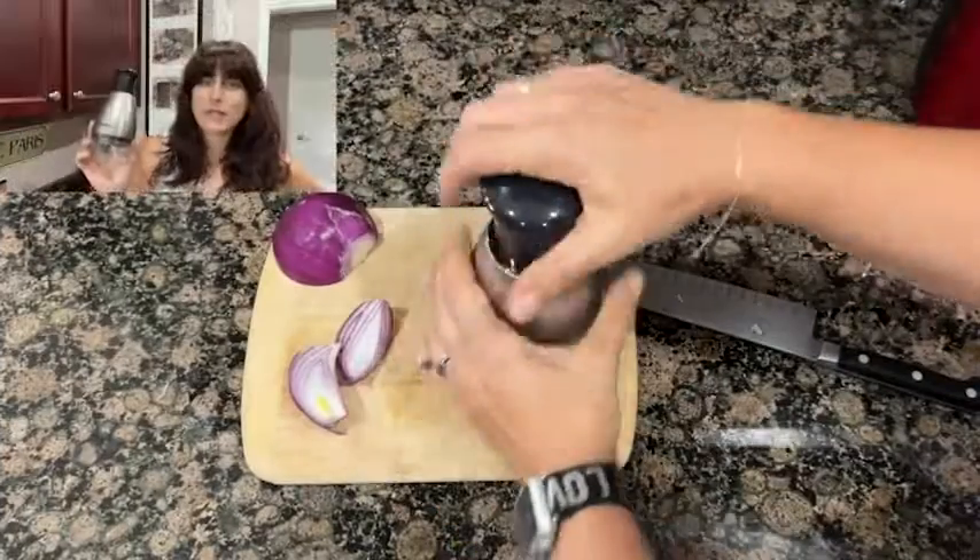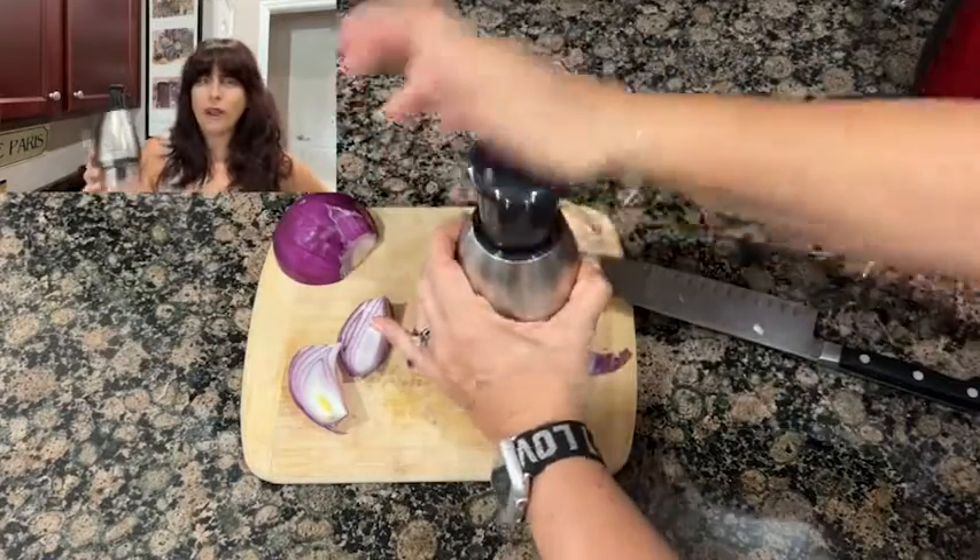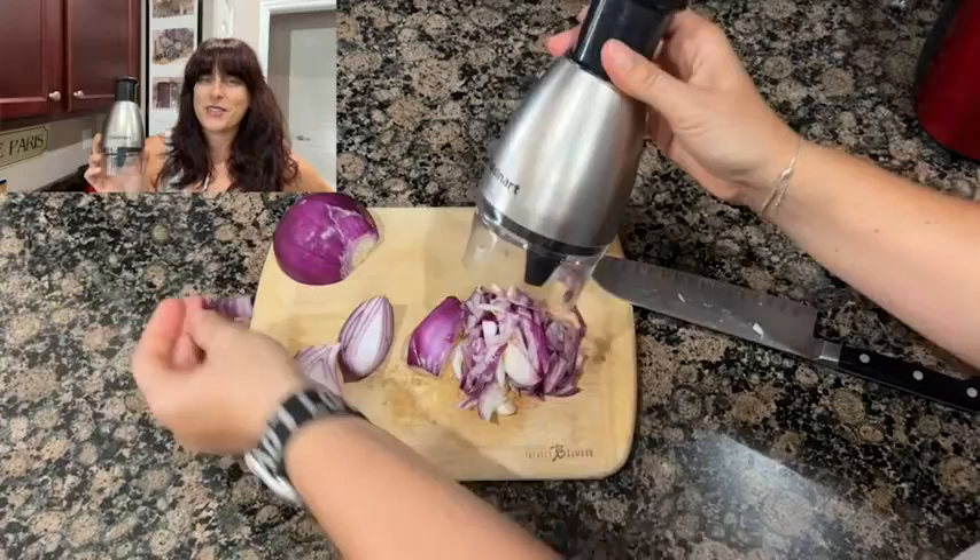Hey guys, I'm Sarah with WTI and I'm going to show you a kitchen tool that's going to make cooking quicker and easier. This is my Cuisinart chopper — I use this primarily for onions and garlic.